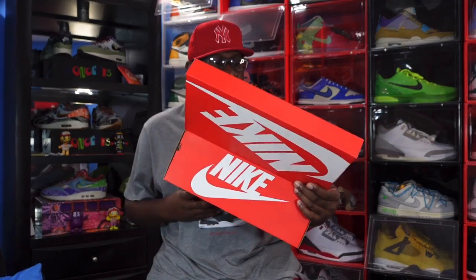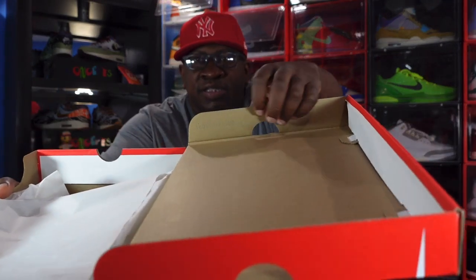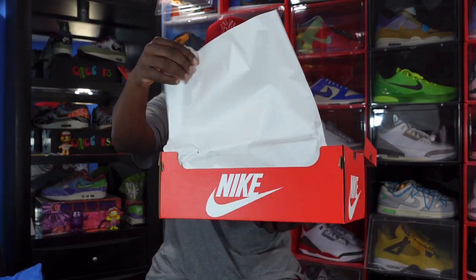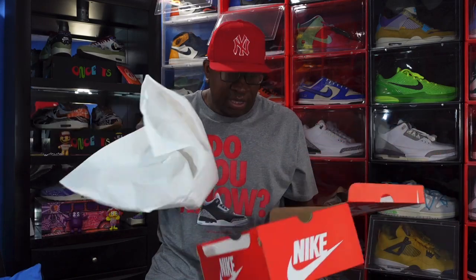As you can see on the box label, it says Nike Zoom Vomero 5 PRM, colorway is Yellow Strike / Metallic Silver, and it's a size 14. Flipping over the box lid, you can see there's a lot stamp right there — faded blue — and you've got your white tissue paper, smooth on one side and rough on the other.